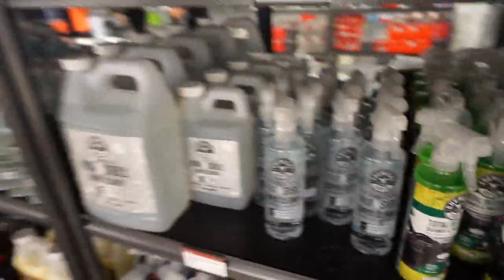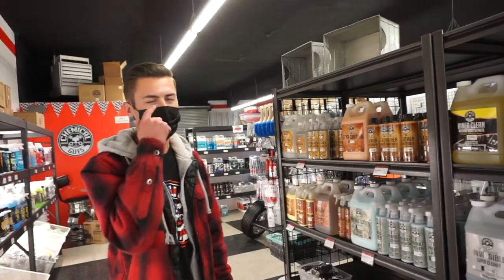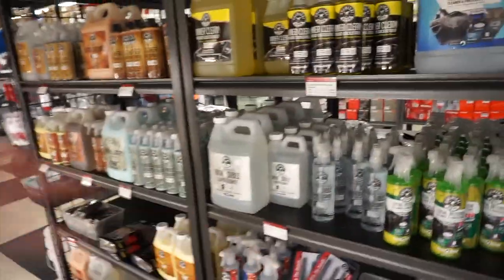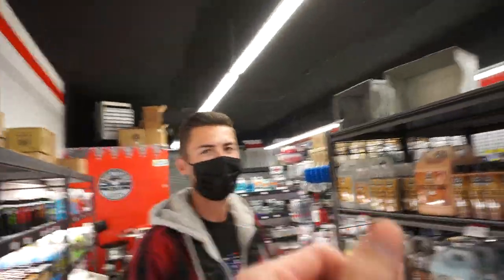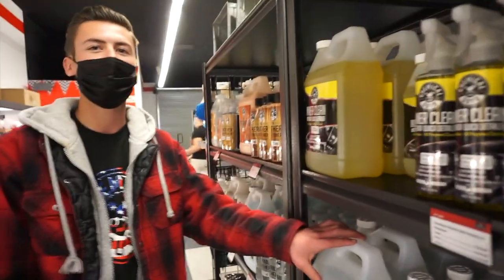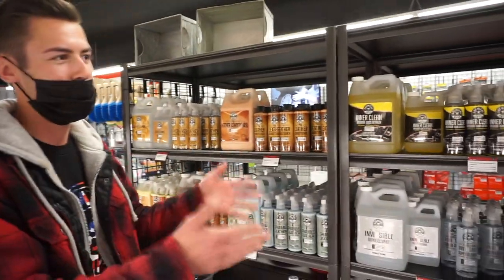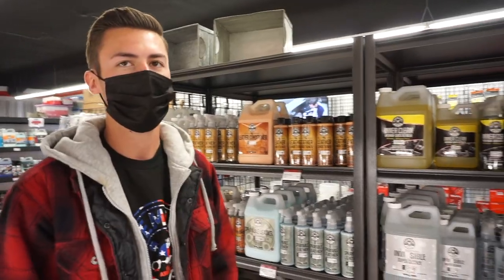I've been super curious about this product. I follow Chemical Guys and see all the videos they post — they use this on anything and everything, really, as long as you've got the right brushes for it. You can clean anything from lug nuts on the wheels, valve stems, interior, exterior. What's cool about this is you could actually dilute it — either 50-50 or 3-to-1. So you can use it on different types of things like suede, where you don't want anything super aggressive.